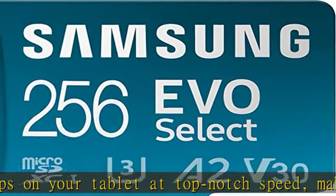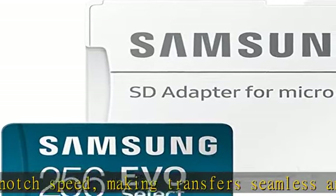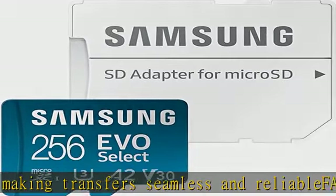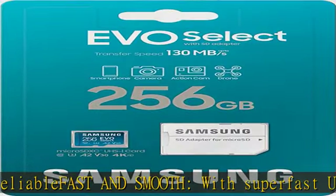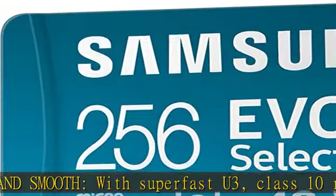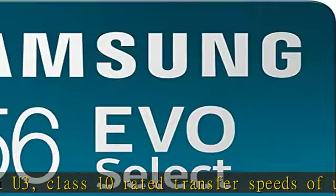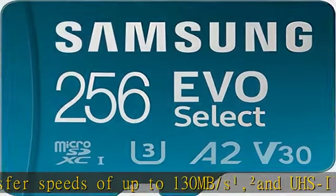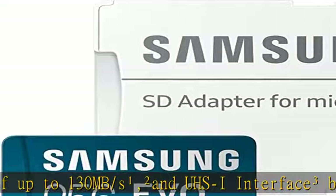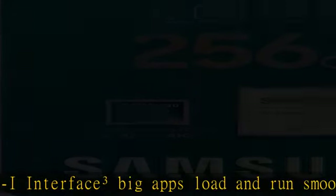Big apps load and run smoothly while 4K video remains sharp with A2, V30, and UHS-I interface. Expand and store big — find your perfect fit from 64 GB, 128 GB, 256 GB, and 512 GB. Select the best capacity for all your memories with speed class U3.